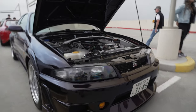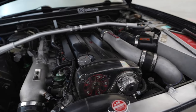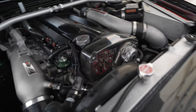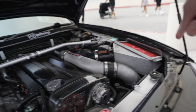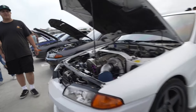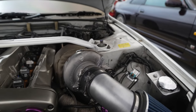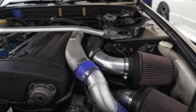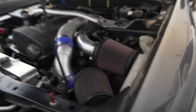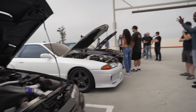Nissan GT-R — actually quite a few of them, all with different turbo setups. Check this out: on this setup you can see the timing chain, cam, and intercooler, and the turbo is tucked down below. On another setup, the turbo is right there — it's a giant turbo and the intercooler is in the front. And this setup uses a twin-turbo with two turbos and two air intakes. Different ways of making power, but in the end they all make power.